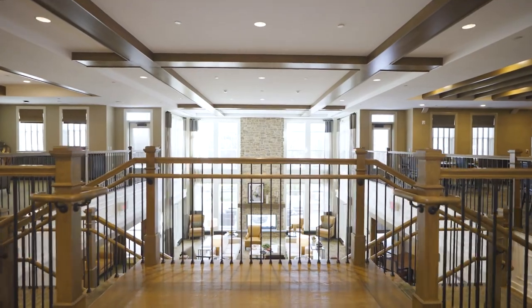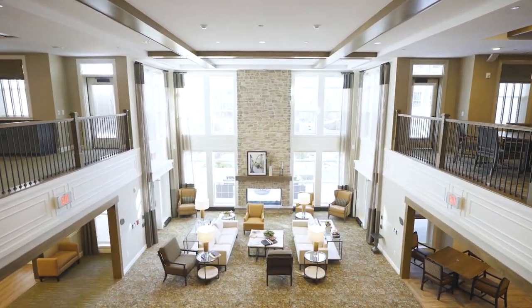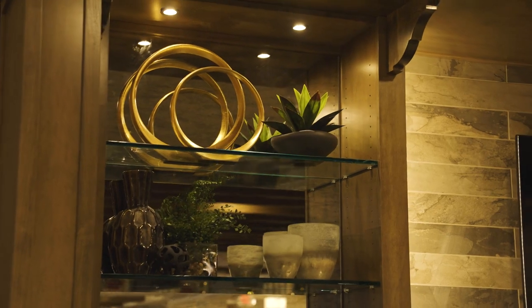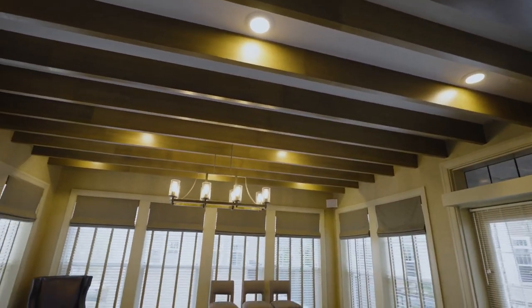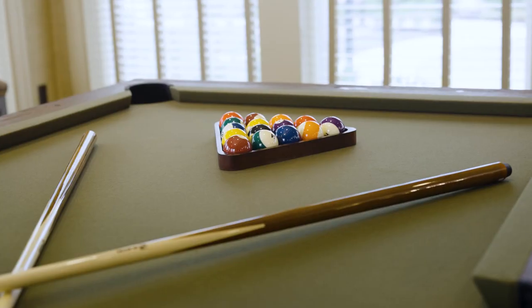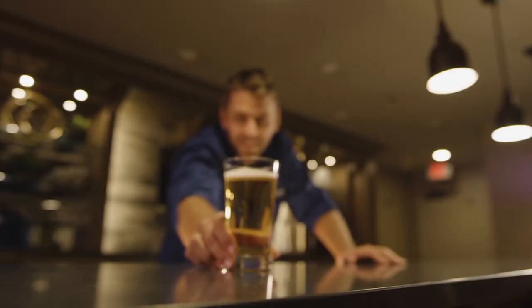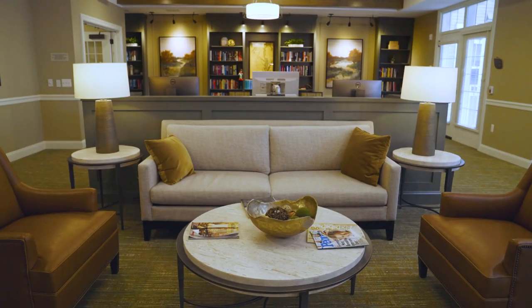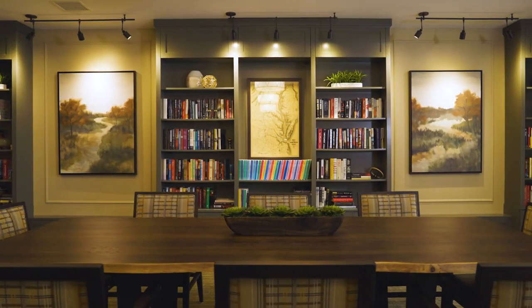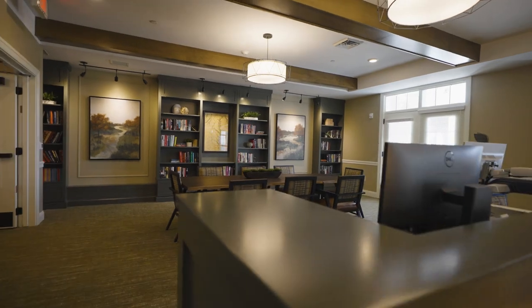Brightview Columbia offers a wide selection of amenity spaces and programs for resident and family enjoyment. Right through the main lobby, you'll find the comfortable Columbia Crossing Pub, which offers residents and their guests a comfortable setting to gather, relax and enjoy music, a game of cards or pool, and a complimentary daily happy hour. Just to the left is the community living room and library, which features a well-stocked selection of books, periodicals and computer access stations.